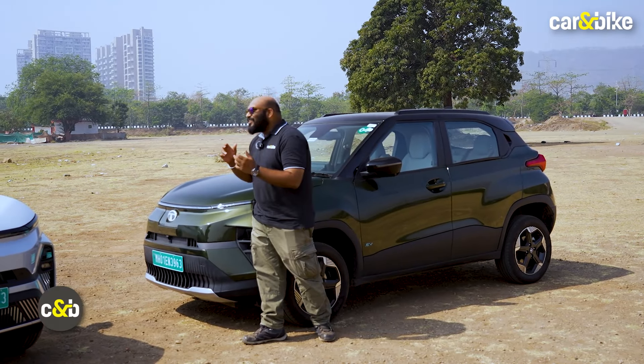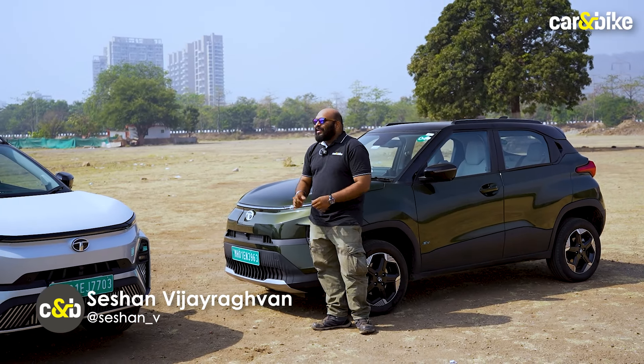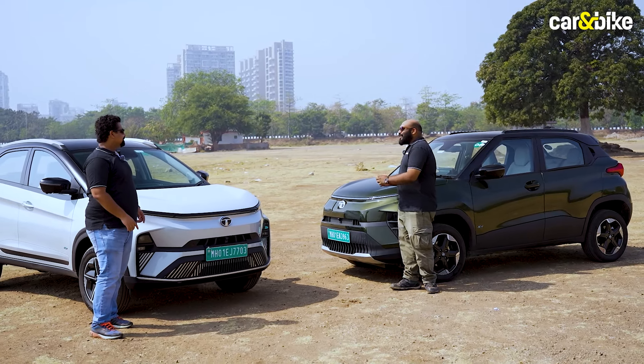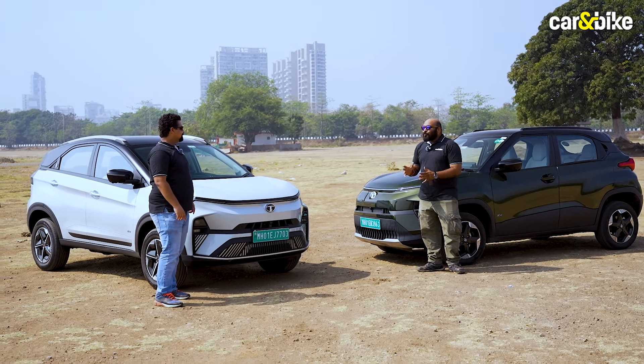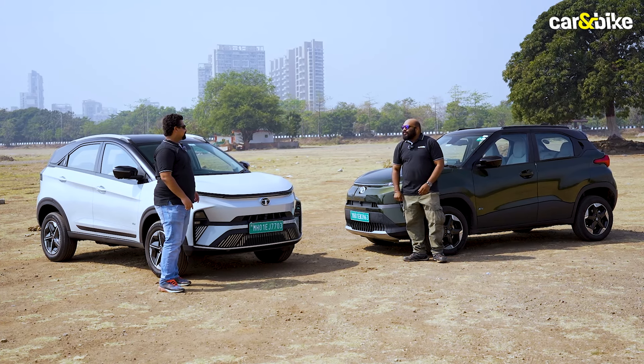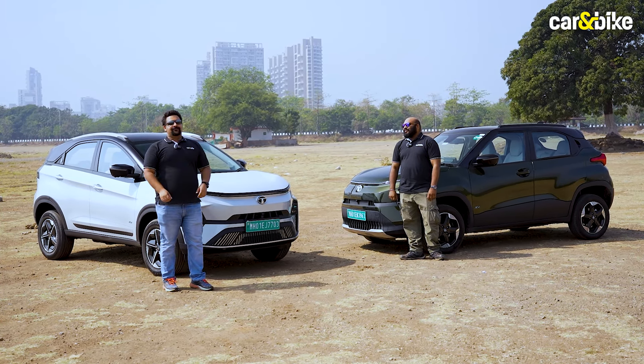Tata recently launched the Punch EV as well and despite being a smaller car, it is based on a dedicated EV platform and has almost identical levels of features and tech. So this has enough punch to steal some of the Nexon EV's thunder. There's only one way to find out — let's climb aboard and take them both for a spin.